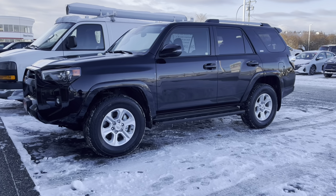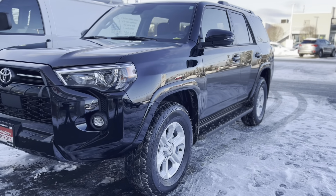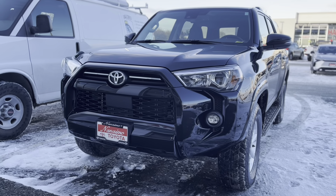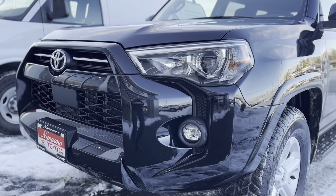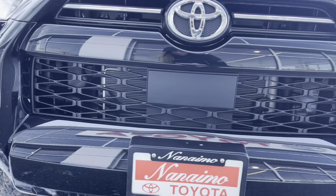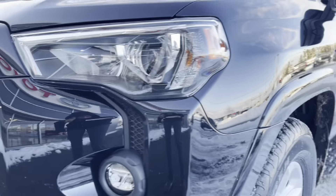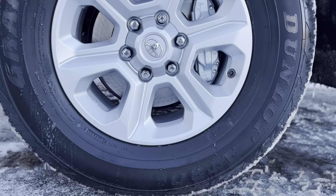Starting with the exterior, this is the midnight black metallic. In the sunlight it's going to have a really nice metallic sheen with a little bit of a blue fleck in it. In the front end we have LED headlamps, fog lamps, and tail lamps in the back. A nice style grille below here. Along the sides we're going to have mud and snow tires.